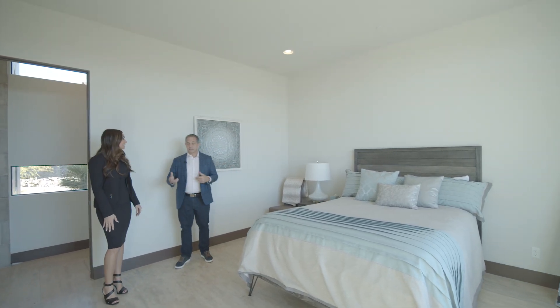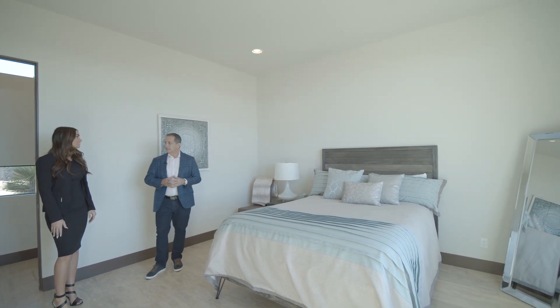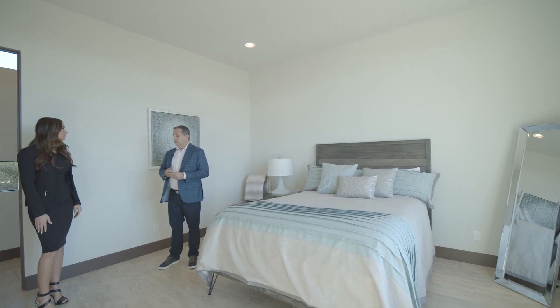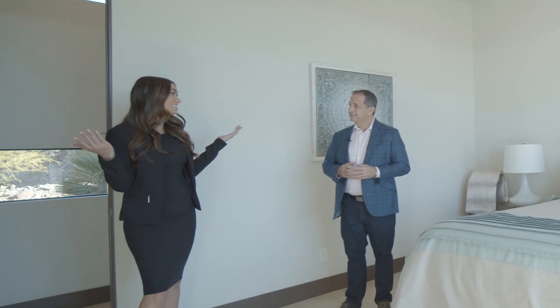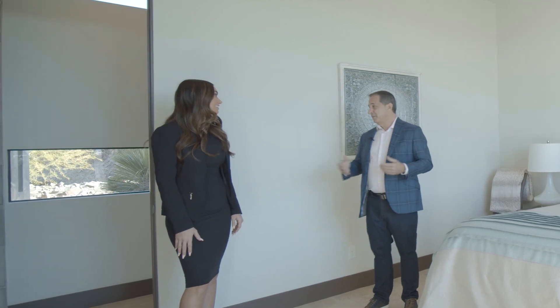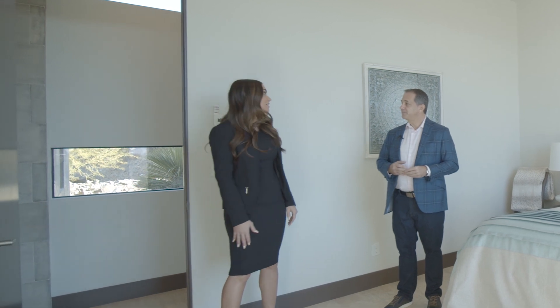We're here at the downstairs secondary bedroom. This is a nice size for a family member, an in-law, or something like that. It also has its own bathroom. It could even be a gym these days — anything you can think of. It's all right here in this house at 888. A lot of possibilities.